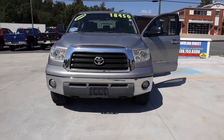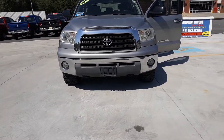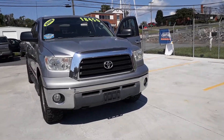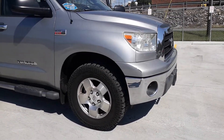Hey guys, this is Emma down here at Carolina Direct Auto Sales in Moxville. I'm showing our 2008 Toyota Tundra. It is $18,450. 5.7 liter engine.